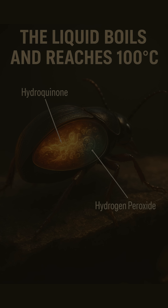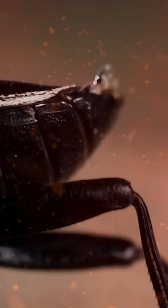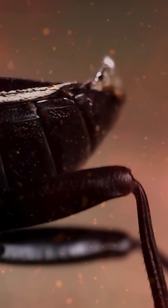The liquid boils, reaches nearly 100 degrees Celsius, and then a burning chemical spray erupts, like acid from a fire hose.